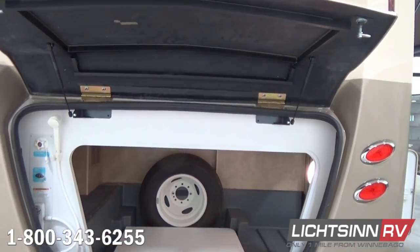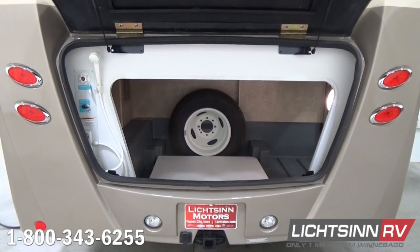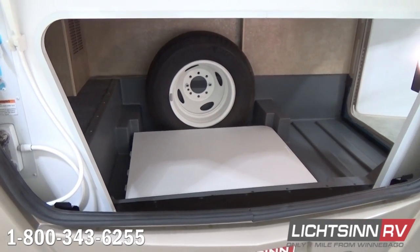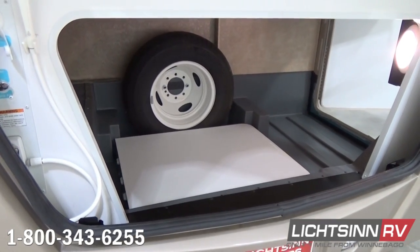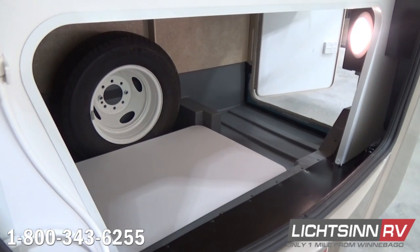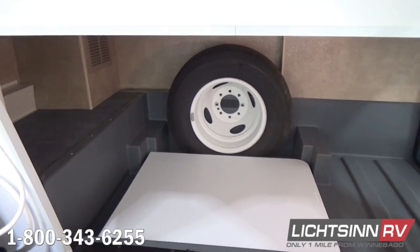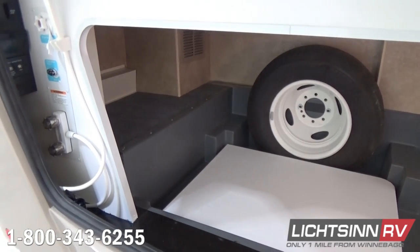On the exterior, there is a large rear storage compartment with rotocast compartments and drain plugs, as well as a 30-by-72-inch integrated folding table. Off to the left you'll also see the outside shower. You can see the spare tire integrated into the rear wall. With 93 cubic feet of basement and exterior storage and nearly 2,800 pounds of cargo-carrying capacity, there is a tremendous amount of room in this rear trunk.